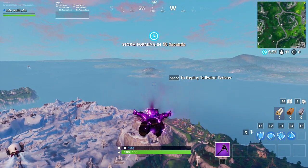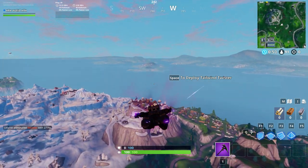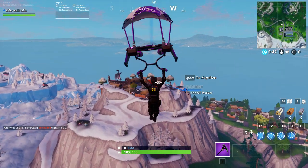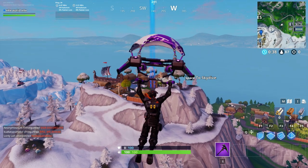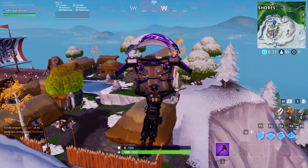If you missed any previous fraud bytes, you can check my last videos for all the locations. For today, we have to go to the long viking house. As you can see here, it's right here in the long viking house, and that's where we can find fraud byte number 98.